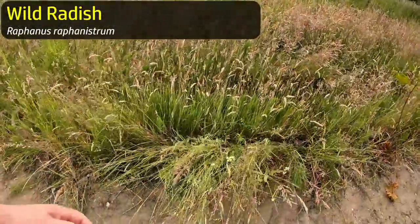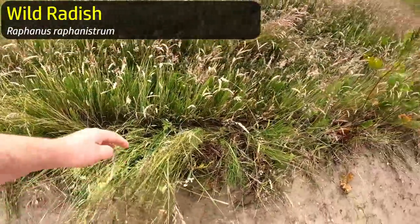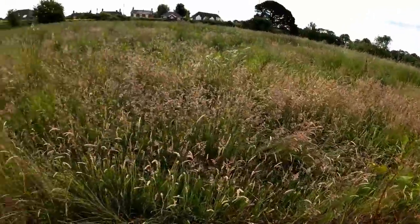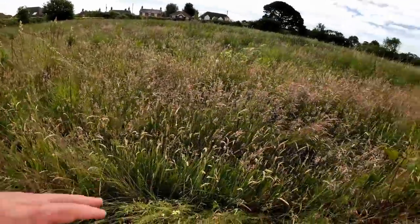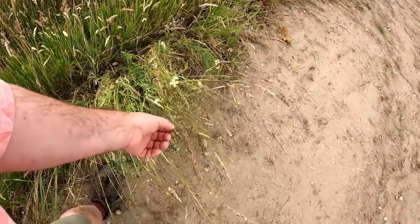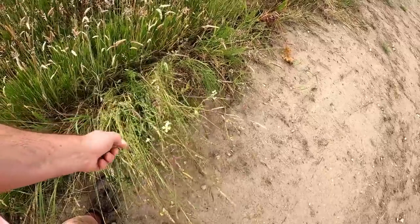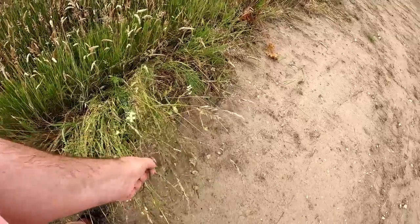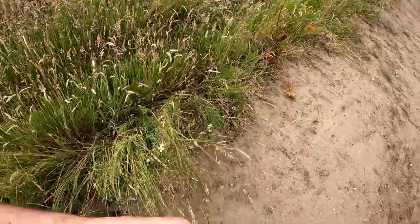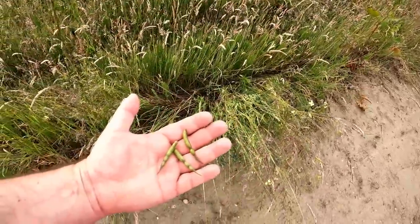Just stopping here - this is a wild radish. Bit of a sorry specimen. There was an earth bank here that had loads and loads of wild radishes on it, but they pushed that back in to backfill the trench, and that's just the last wild radish available. However, look - there are some pods there. Those are radish seed pods - that will add a little bit of crunch to my lunch.